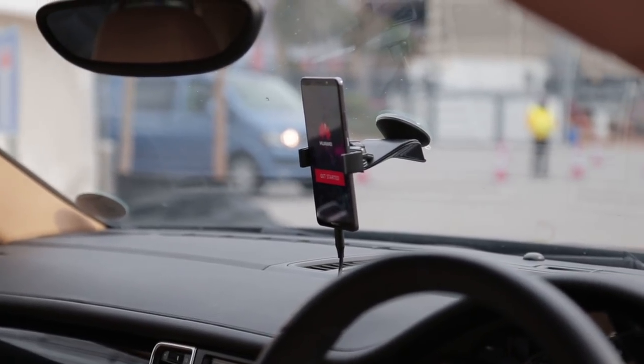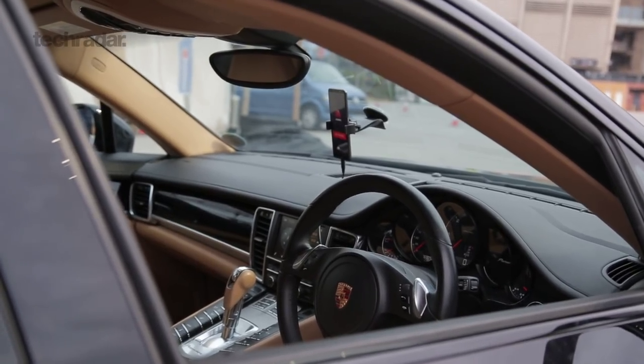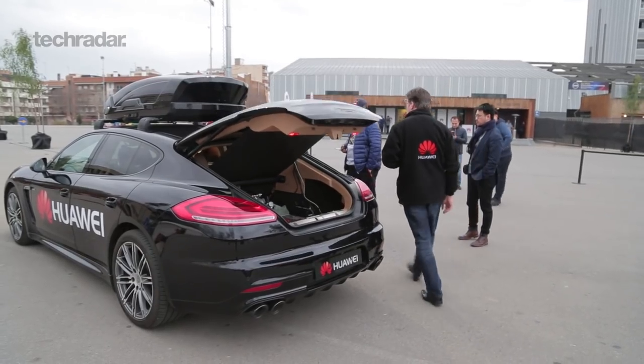Hi there, John McCann here for TechRadar. I'm outside the legendary Camp Nou in Barcelona and I'm about to get driven in a car by a smartphone. The phone in question is the Huawei Mate 10 Pro. Huawei says people have been questioning them and challenging them on the AI smarts in its phone — it's a difficult thing to show AI. So what it's done is taken a car, fed a load of information from a camera to the phone, it processes it all and then tells the car to either keep going, swerve, or stop. So it's a phone driving a car with me in the passenger seat with my fingers crossed. Let's see how we get on.